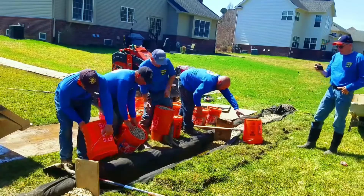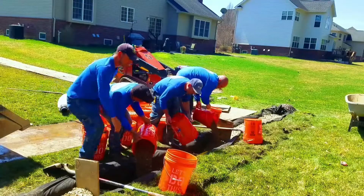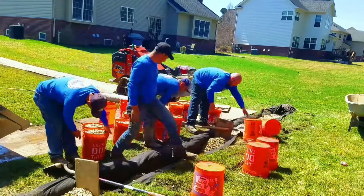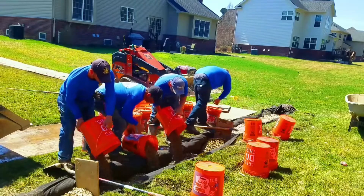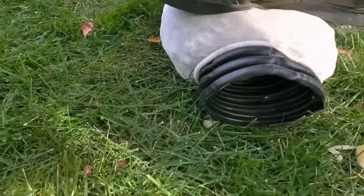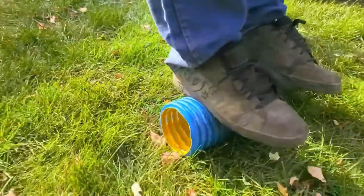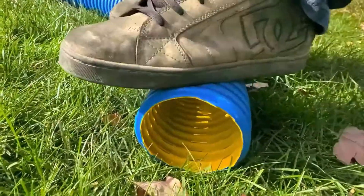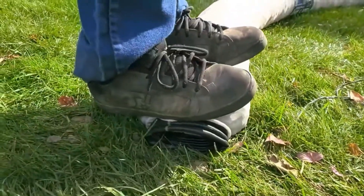We conducted a practical test to demonstrate the difference. We filled a 14 by 14 inch trench with gravel and compared it to the NDS easy flow. Our trench held far more gravel, illustrating the superior water handling capacity of a gravel system. Moreover, we tested the strength of both systems by stepping on them. The easy flow collapsed under pressure while our high octane pipe withstood significant weight without deflection, demonstrating the durability and reliability of our gravel-filled system.